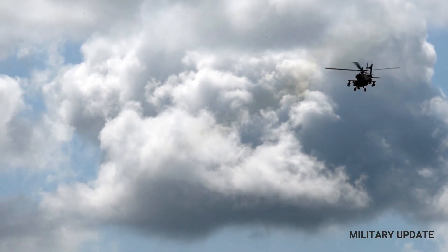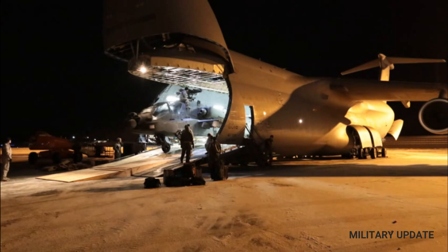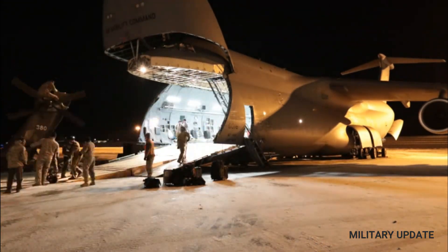The AH-64E helicopter is the latest version of the AH-64, used by the U.S. Army. This helicopter is also known as the Apache Guardian.